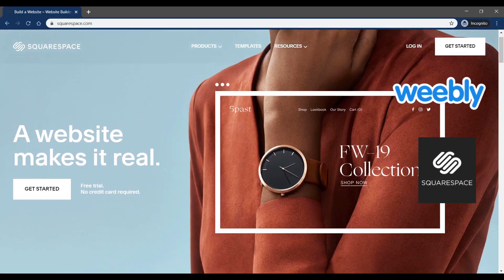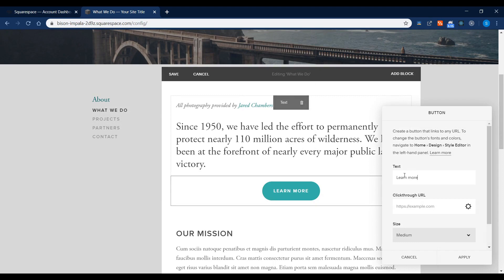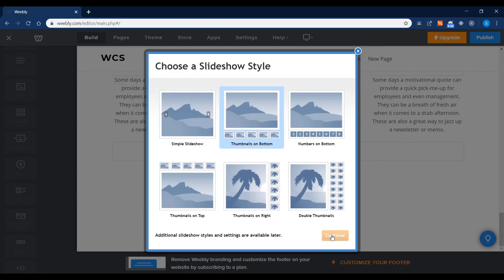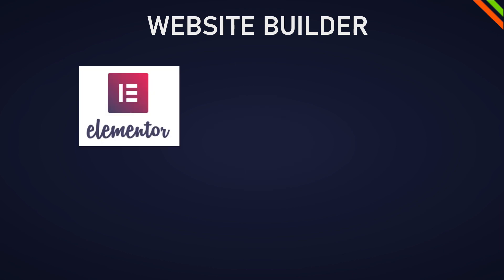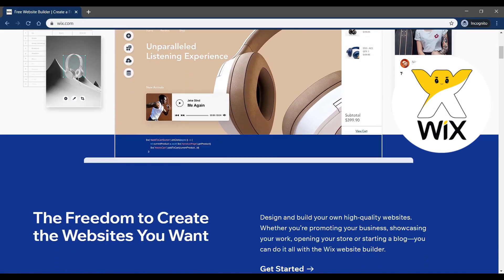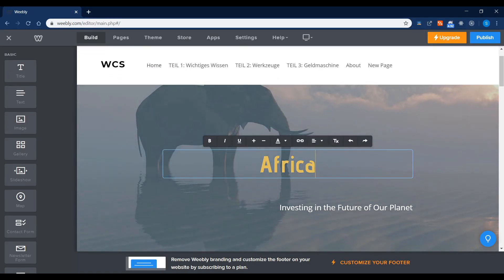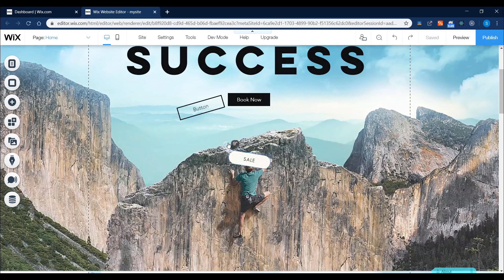Weebly and Squarespace have a very similar feel — they are drag-and-drop website builders where you can drag and drop buttons, images, and more advanced tools to build a complete website in a short period of time. WordPress with site builder plugins like Elementor, Divi, or Beaver Builder has a similar feel. These plugins made WordPress more flexible. Wix is also drag-and-drop but unlike Weebly and Squarespace it has no limited design capabilities — you can literally drag and drop items anywhere, like designing with PowerPoint or Keynote.